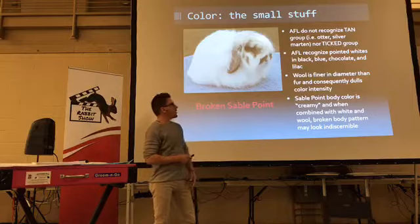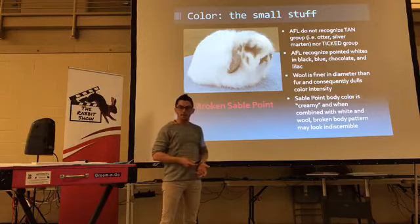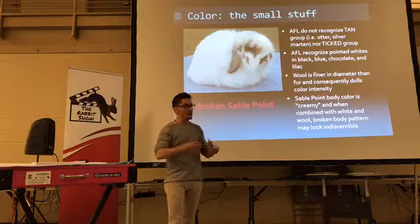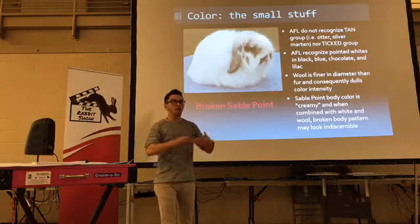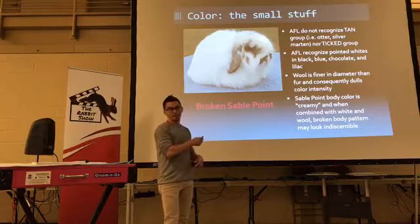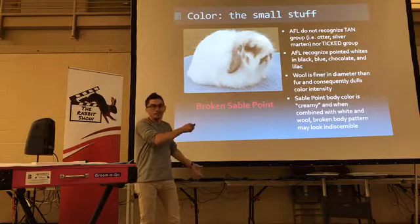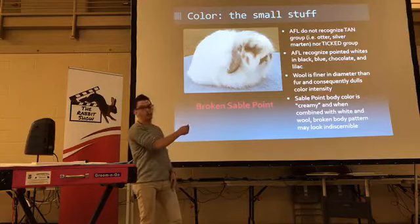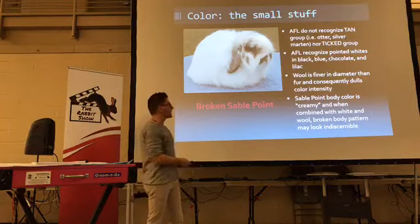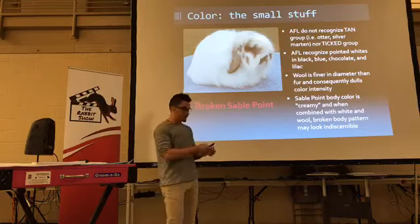Maybe the biggest color topic is sable point. If you have correct sable point color, the standard says the body color is creamy white. If you put creamy white in combination with white to make a broken sable point — you're already talking about a light pattern against a white. Then put wool onto it. Wool has a finer diameter so it mutes color. This rabbit looks like it only has head markings, but it has correct color and pattern — correct sable point color in a wool breed on a broken will look nearly white. Good sable point color on white will look almost white and therefore may not maintain the 10% minimum rule for broken pattern percentage in fuzzy lops.